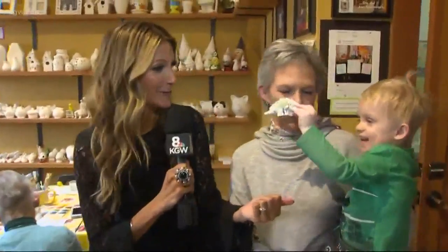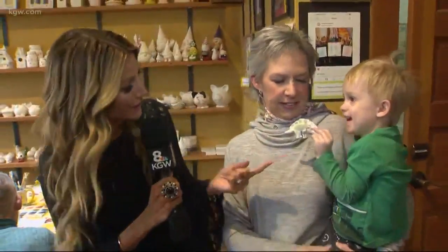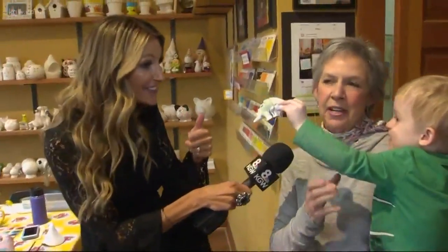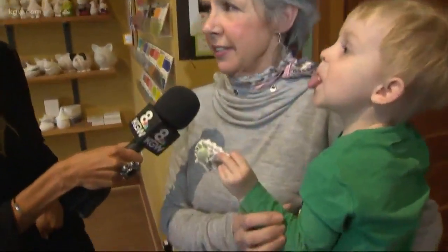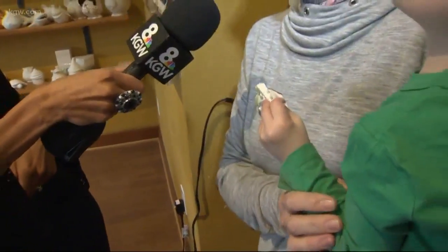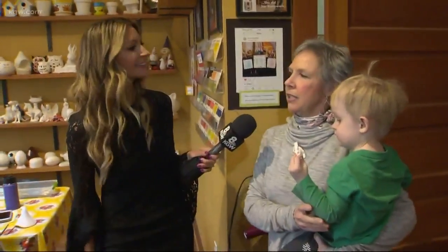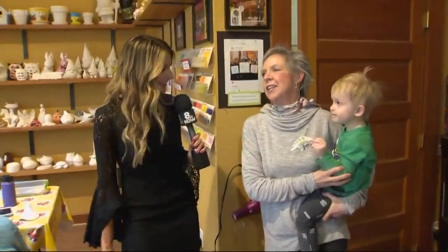This is her adorable grandson Cameron, who is doing a work of art — he just painted a stegosaurus. We have about 300 different shapes and sizes of things that people can come here to paint. People come in, paint, we glaze it, fire it, and then come back in a couple of days to pick it up. You were telling me earlier the floor was covered with cupcakes, so you do birthday parties?